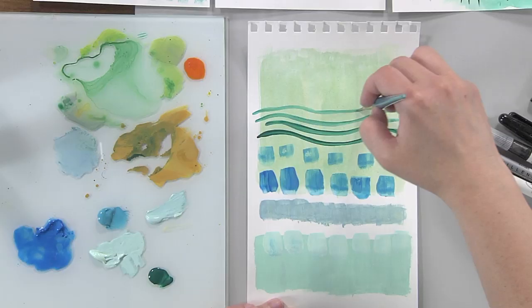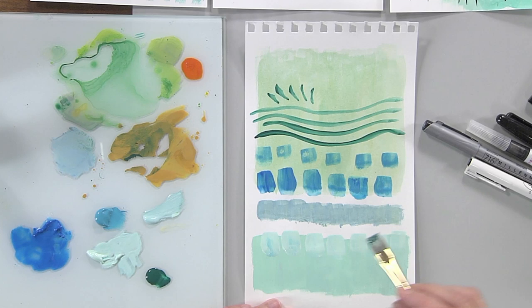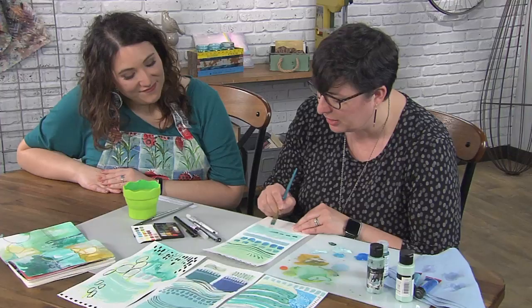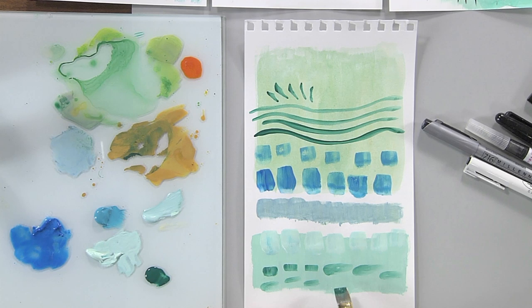Think about all the different forms water takes. When you drop a big pebble into a stream or a lake, it splashes — so you get little splash marks. That can be water. We're all used to those wavy lines being water. The pebbles you see in water almost start to become little dreamy flowing bits. So how could you recreate that? Just slowing down and remembering all the experiences you've had with water.